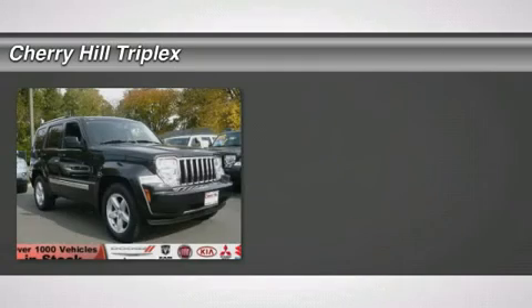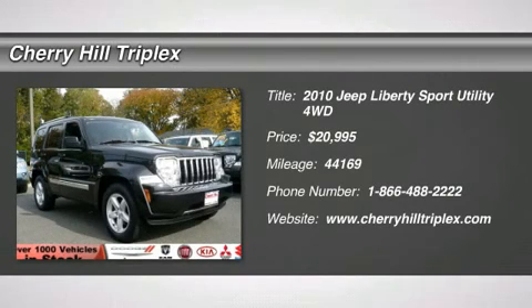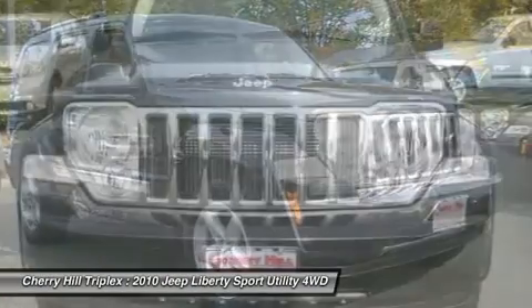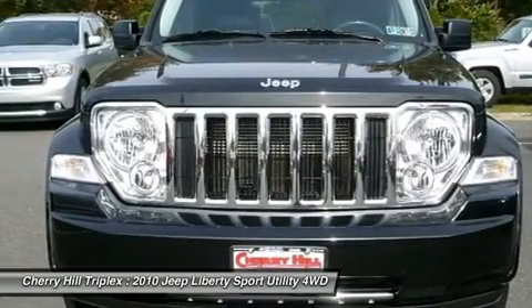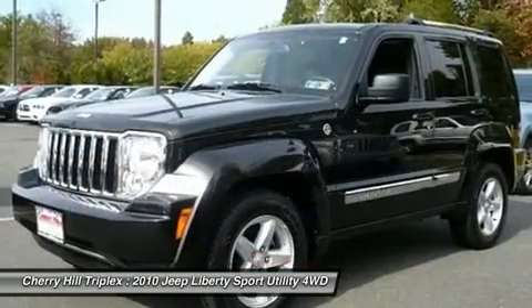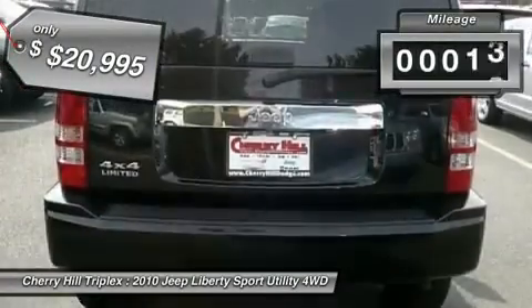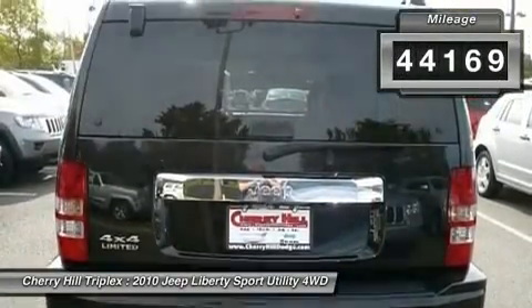The 2010 Jeep Liberty is quite capable off-road — one of the best in its class. Compared to the Jeep Patriot and Compass, the Liberty is more of a true Jeep with off-road prowess and bold upright styling. It is priced below twenty-five thousand dollars, and this vehicle has less than forty-five thousand miles.